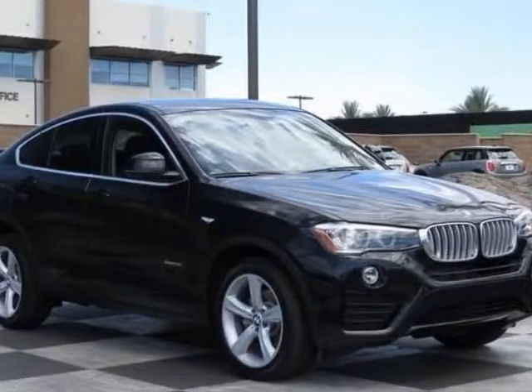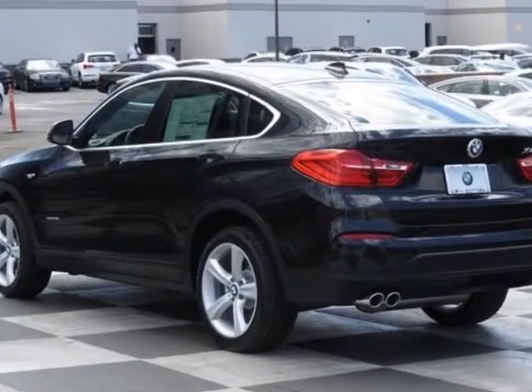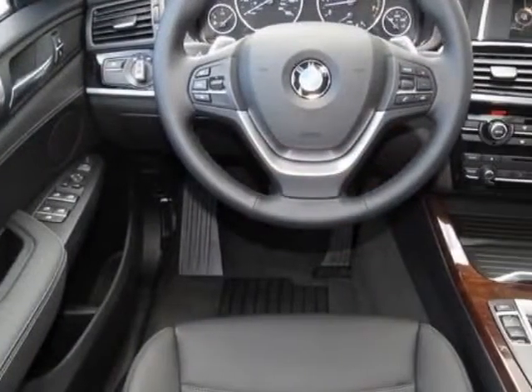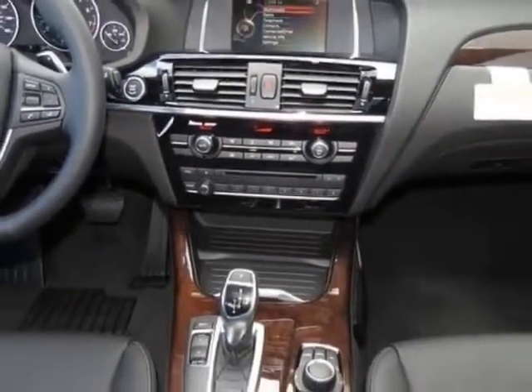Look at this new 2015 BMW X4. For your protection, this vehicle has a full factory warranty. This X4 boasts a 3.0-liter engine and has an 8-speed steptronic transmission.